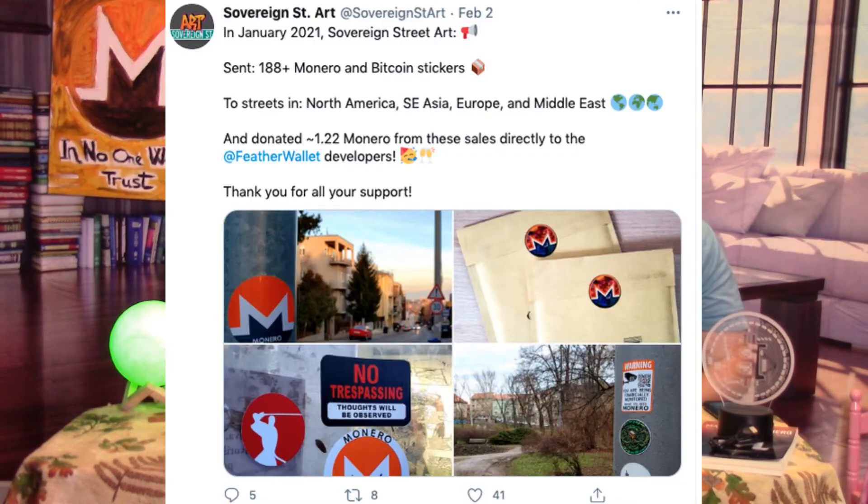Last but not least, Sovereign Street Art — we want to shout them out. They did an awesome job sending over like 200 stickers to places all over the world, different continents. They were showing up on street corners, on light posts and crossings, like all over the world. They earned a couple Monero too and donated that to Feather Wallet, which is a free and open source Monero wallet.